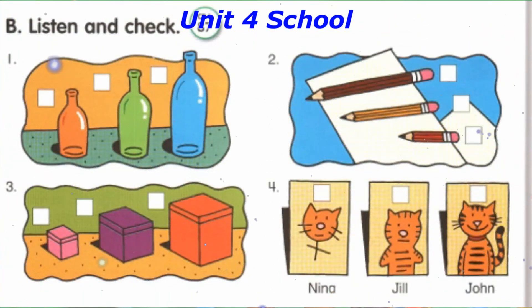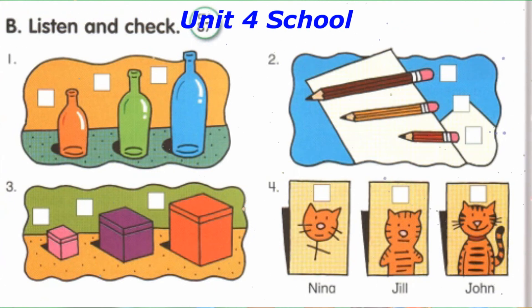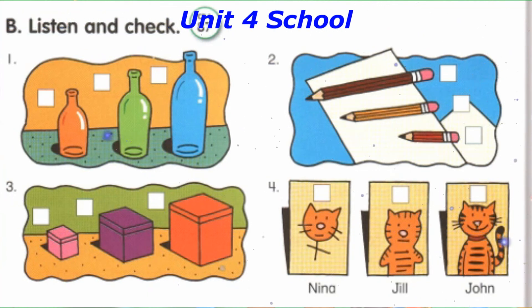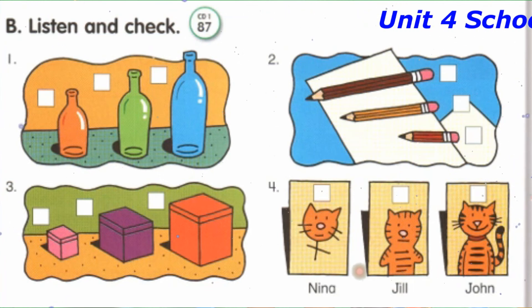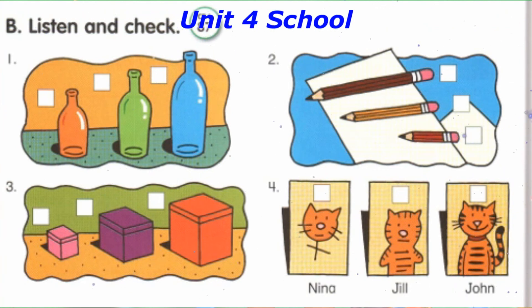Track 87, B. Listen and check. Number 1: The green bottle is bigger than the orange bottle. The green bottle is smaller than the blue bottle. Number 2: The brown pencil is the longest. Number 3: Which box is the smallest? The pink box is the smallest. Number 4: Jill's picture is better than Nina's. Jill's picture is worse than John's.